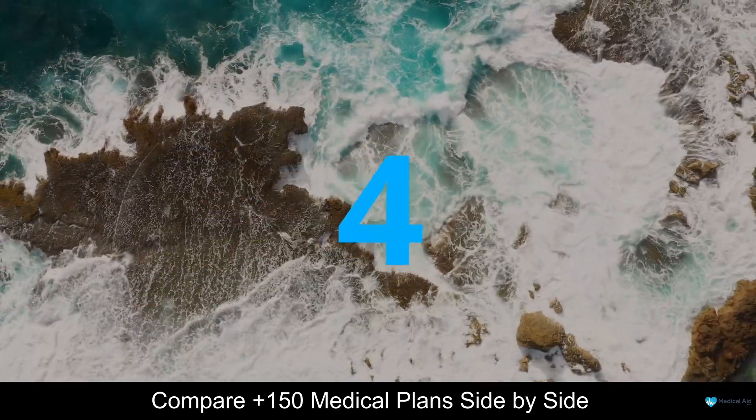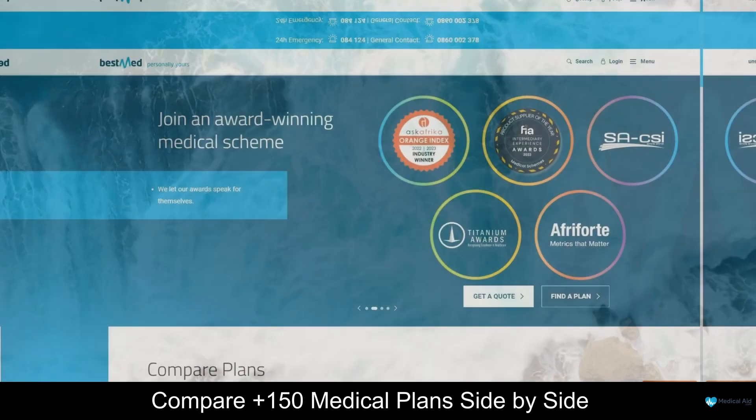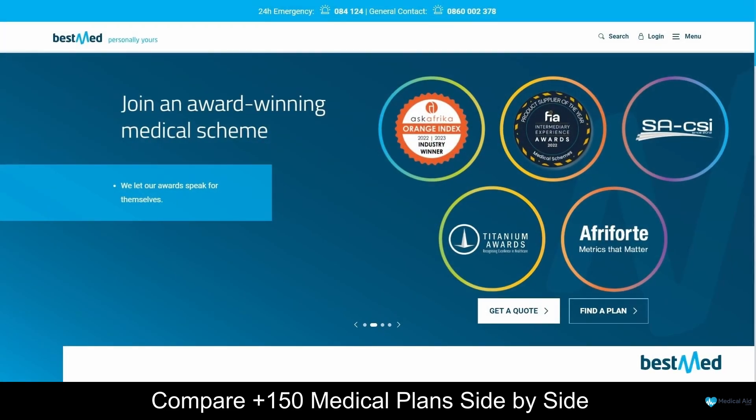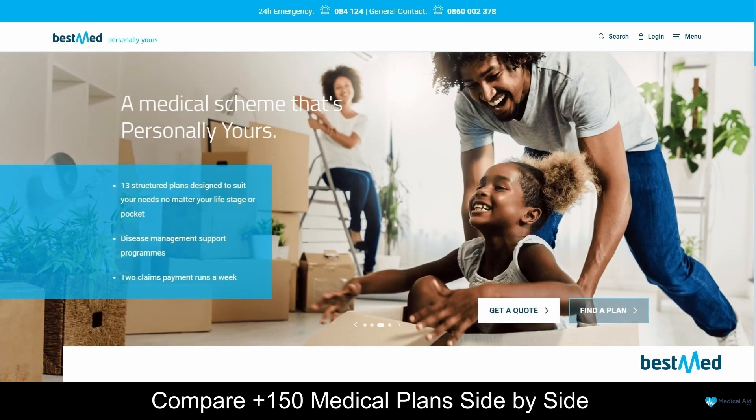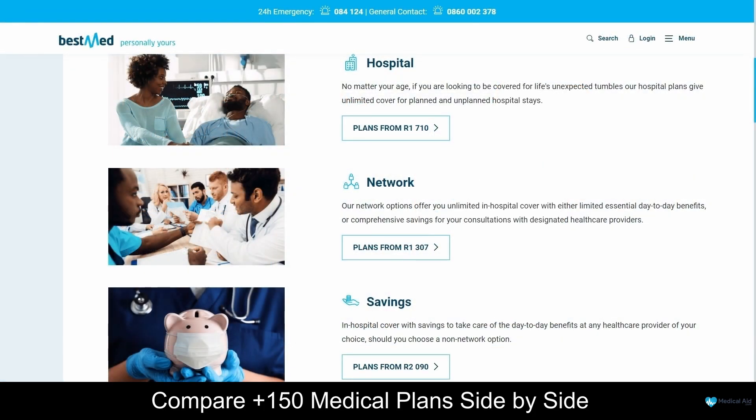At number 4 on our list is BestMed. BestMed is a trusted medical aid scheme provider based in South Africa, with offices in Cape Town, Durban, Port Elizabeth, Nelspruit, Polokwane and Pretoria. This company was founded in 1964 and has over 200,000 clients. By joining BestMed, you can rest assured that your healthcare needs will be covered, and there are 13 flexible plans to choose from, starting from R1,307 per month. These plans are categorised into hospital plans, network plans, savings plans and comprehensive plans.